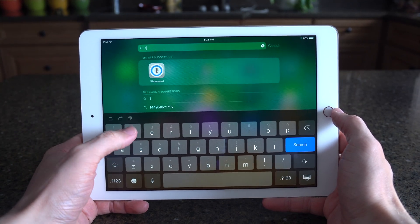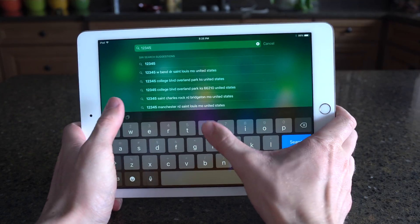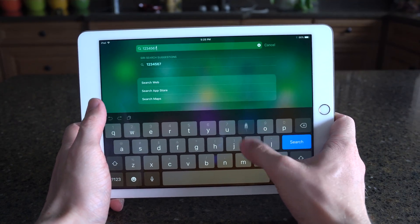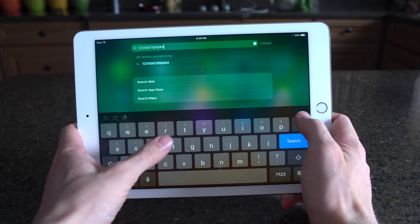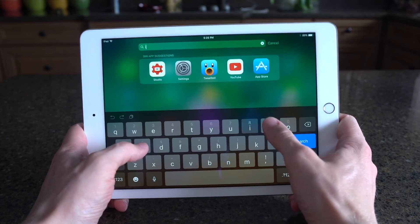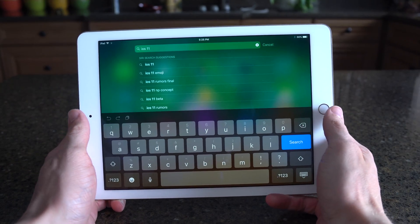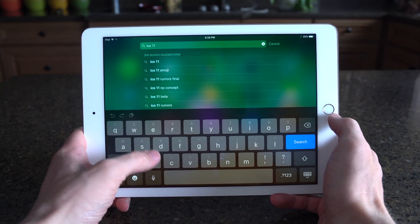One of the first and coolest things that I was excited to see is a new keyboard flick option that allows you to input numbers and punctuation by swiping down on individual keys. For a pro device as Apple is marketing the iPad, I feel like something like this is so necessary. It is long overdue, but I am so incredibly happy to see it with iOS 11 because it makes inputting numbers alone so much easier.